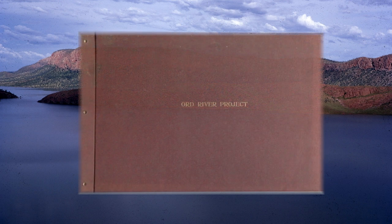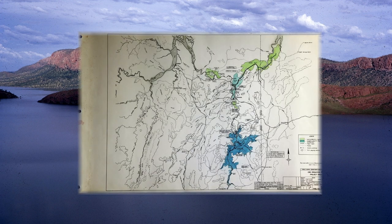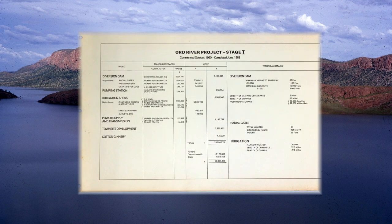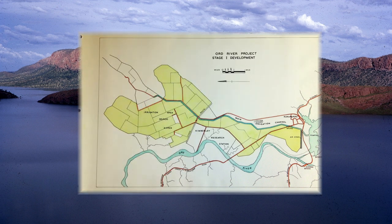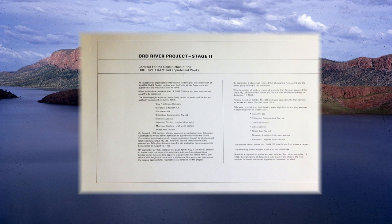Along with the original tender document that came to us a few years ago, another object at the museum is a very large cloth-covered book to commemorate the start of work on the Ord River Dam, which contains some fascinating photographs, including of a model made envisaging the completed dam.